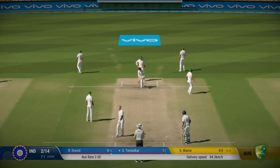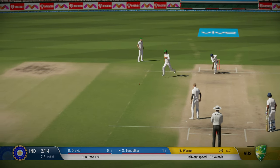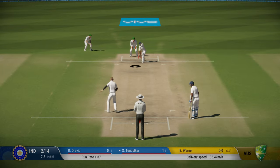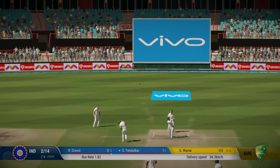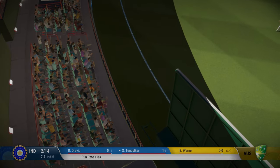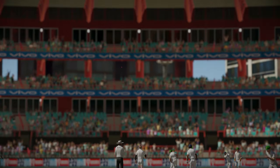First delivery defended well by Sachin. This one has flighted a bit up, a bit quicker here from Shane Vaughan. Tendulkar is being a bit cautious. Three dot deliveries. Oh, this time that is beautifully lifted over the head of the bowler and the mid-off fielder. First boundary for Sachin — he gets going.